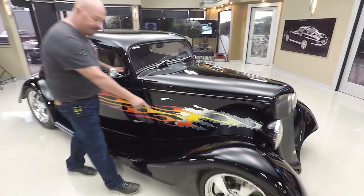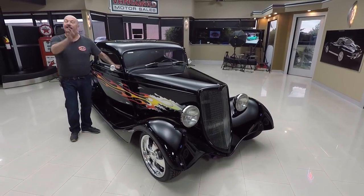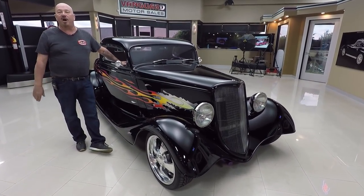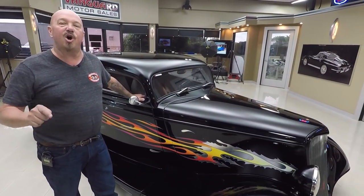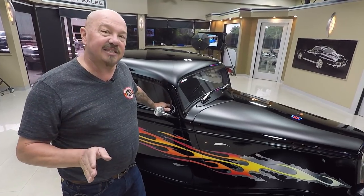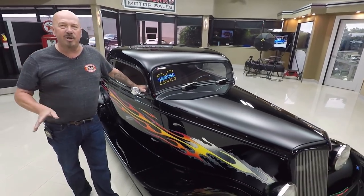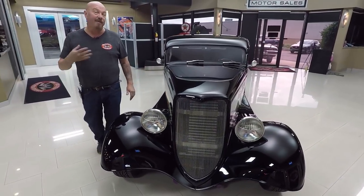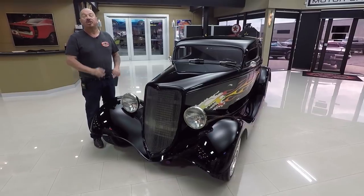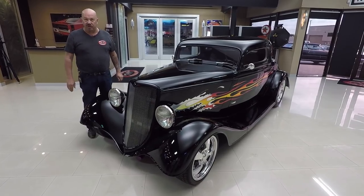At Vanguard Motor Sales, we don't do any consignment whatsoever — we own all of our inventory here. Right now we have a little over 230 cars in stock and we own every one of those cars. Check us out on Facebook and follow us on YouTube. We're always getting new inventory coming in. We're buying between 45 and 50 units a month, and I'm involved in buying every one of those cars, so check out our inventory often — I'm helping you pick your dream car.